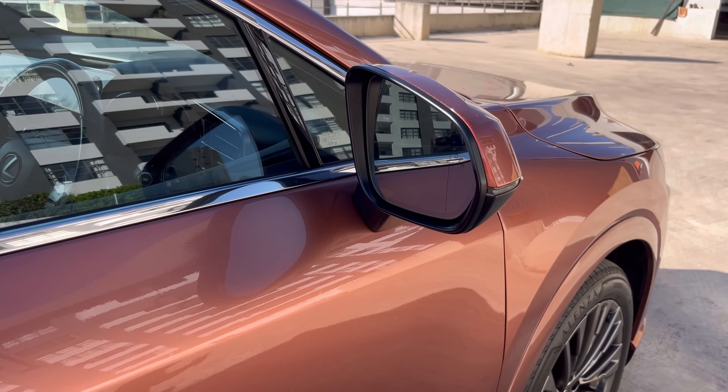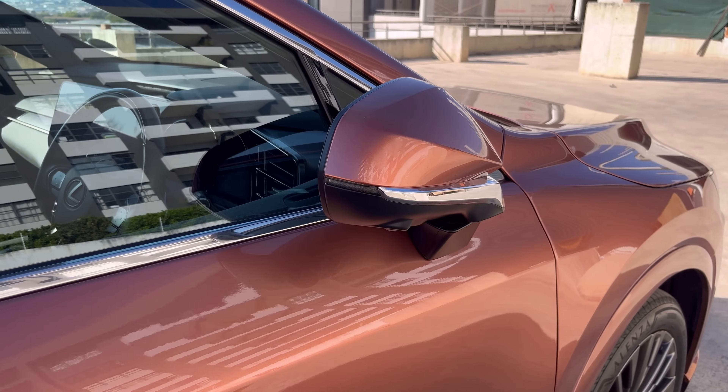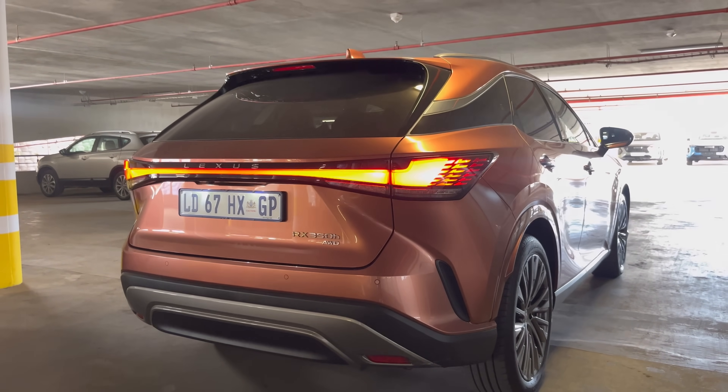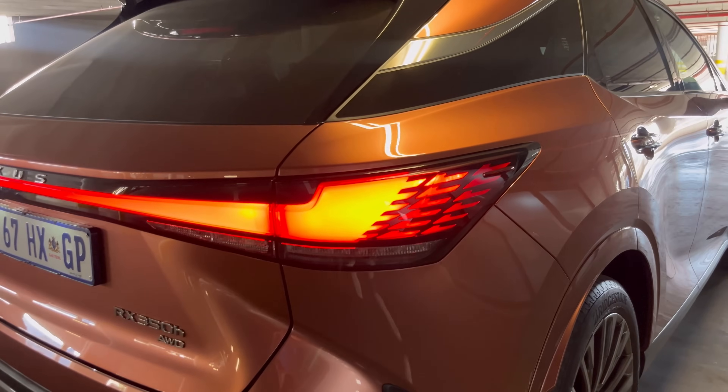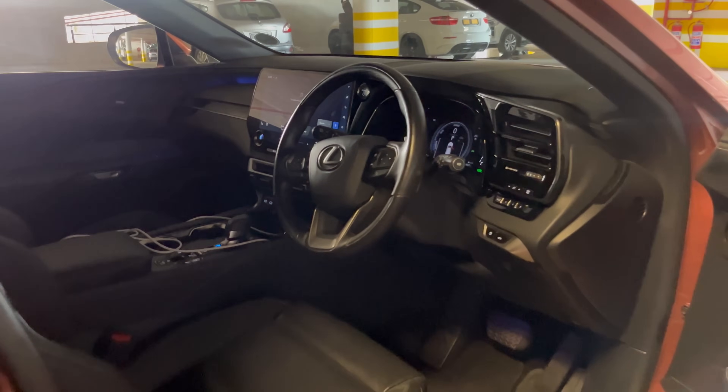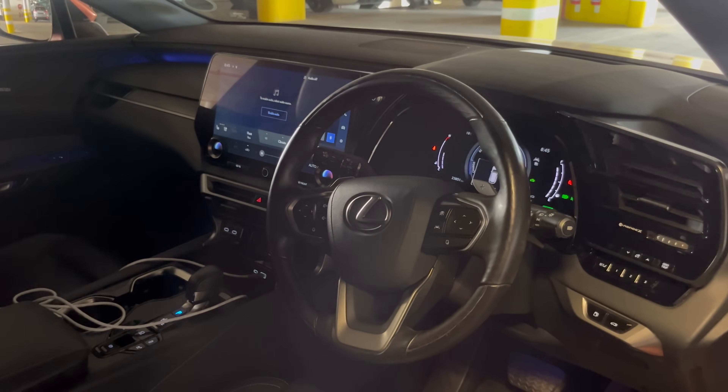I think the Lexus makes a lot of sense and it's a car you definitely shouldn't overlook. You have heated seats, cool seats, a heated steering wheel — so much going on in this car. Electric tailgate, memory seats — the list goes on and on. So my final verdict of the Lexus RX 350h: I will have to give this car a solid 9 out of 10. Maybe a controversial rating, but this car is good. It's the most affordable of the lot, it still has a lot of premium features and feel to it, and it's a very beautiful looking car with a lot of space in the rear.